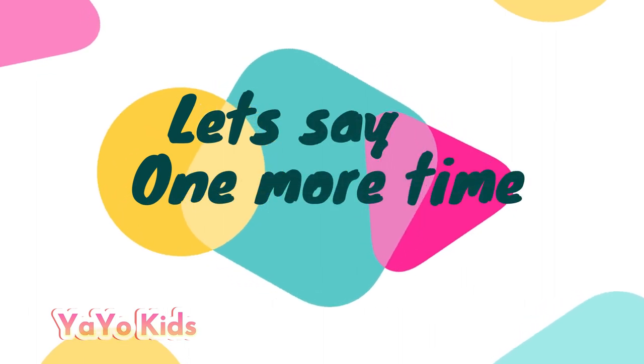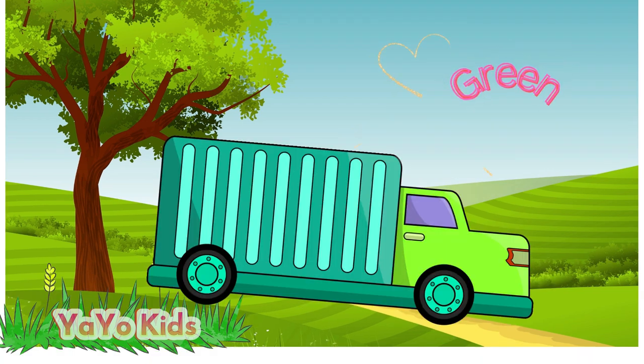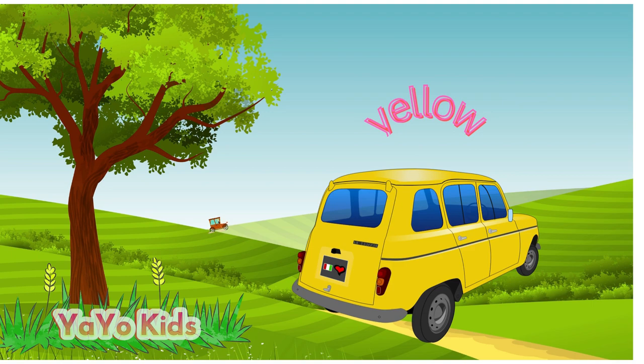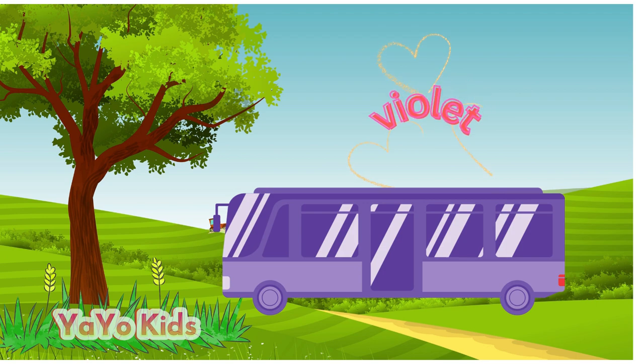Let's say one more time: red, green, yellow, pink, violet.